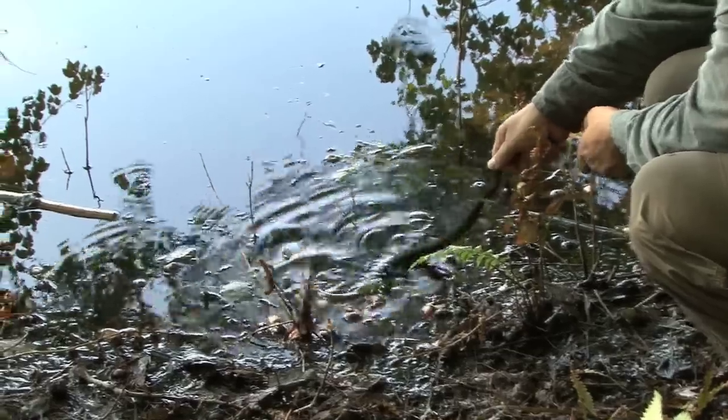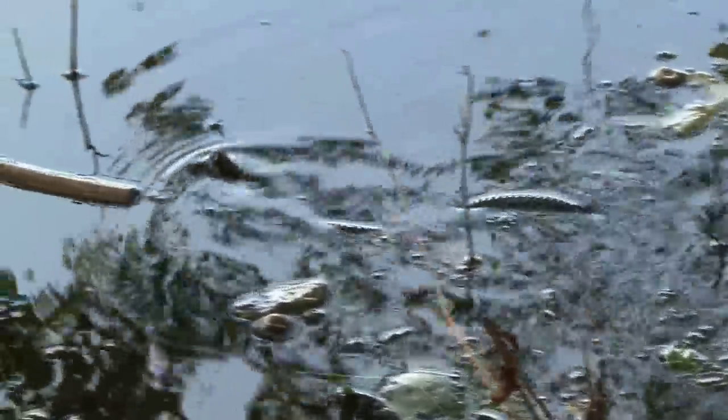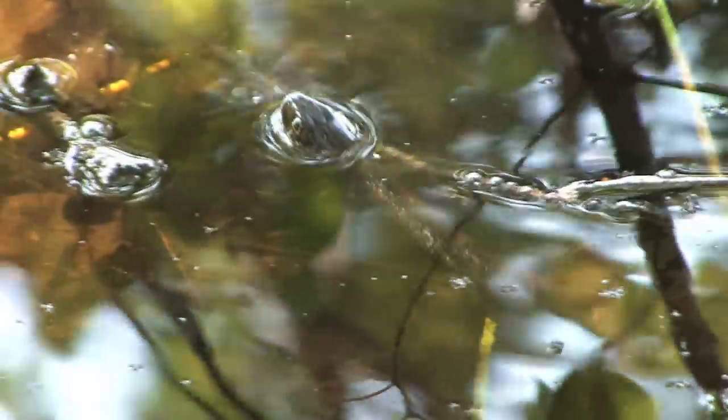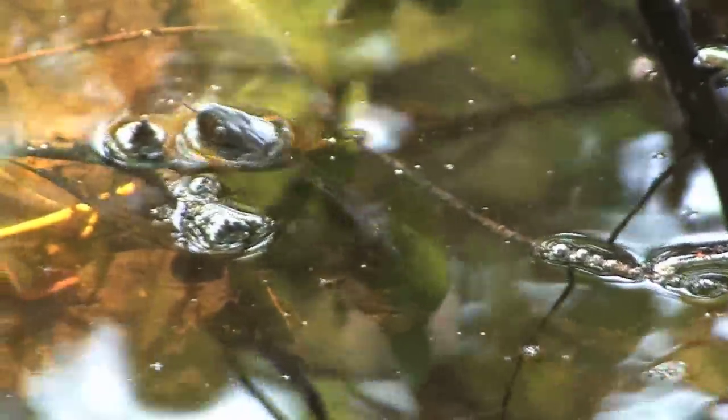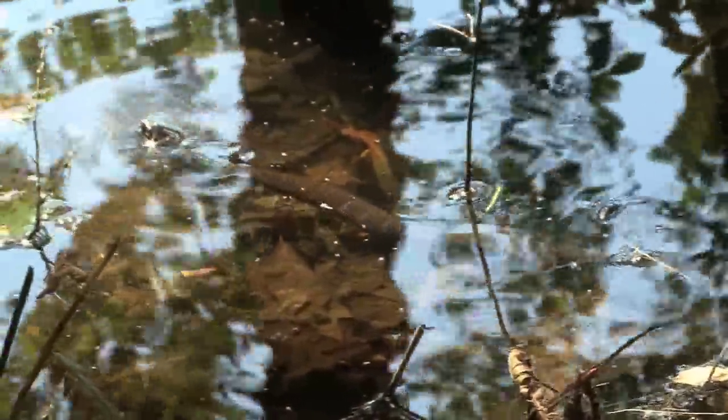Northern Water Snakes release a foul-smelling musky scent whenever they're handled and are best admired from a distance. It's time we let this incredible animal go back to the waters where we found him. This was a beautiful opportunity to study this amazing snake, the Northern Water Snake.